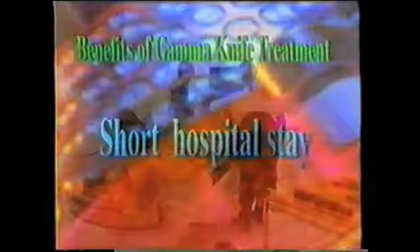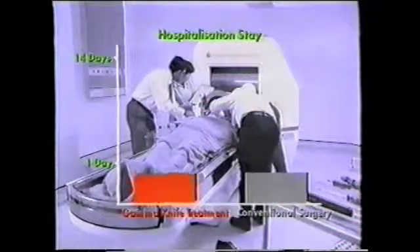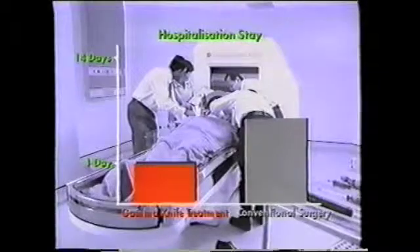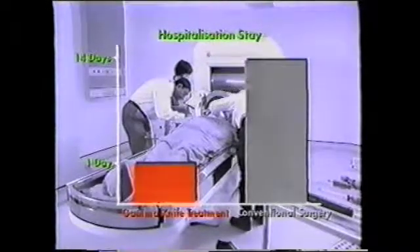Gamma Knife treatment is usually done as day surgery in a single session. Hospital stay, if any, would be overnight at the most. Conventional surgery would require up to 14 or more days of hospitalization.